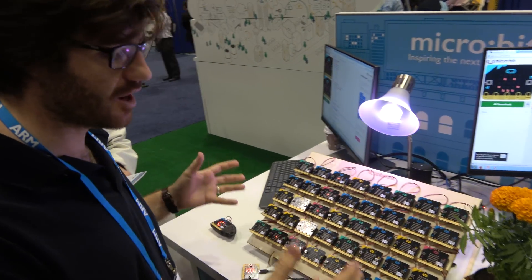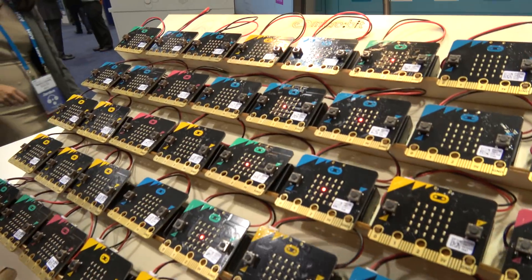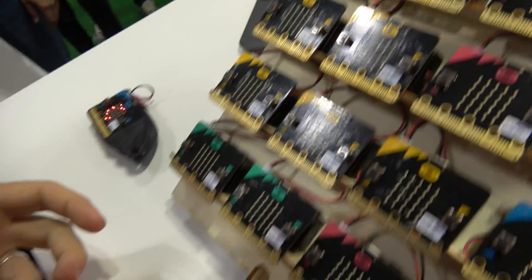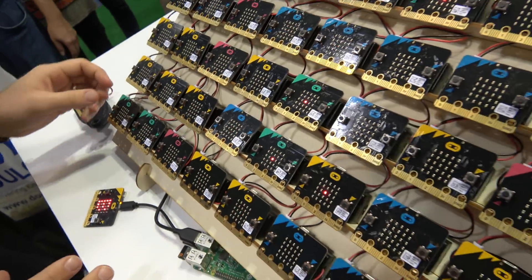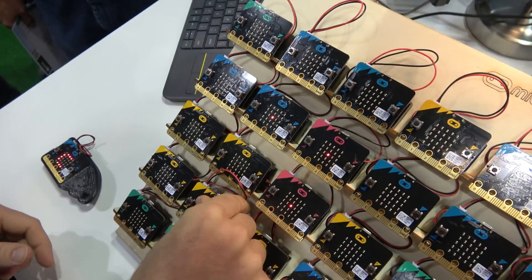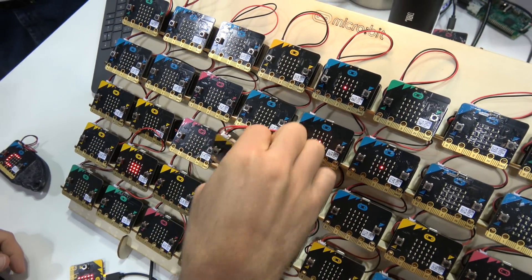This is one of our demos of the Microbit's radio communication. Each one of these Microbits here has got a number in the grid, and it's using radio signals to broadcast whether it's on or off. At the moment it's completely silent, but if I take one of these Microbits and give it a shake, I'm going to turn it on. And now every time we get to that Microbit, it's going to play that note in our song.